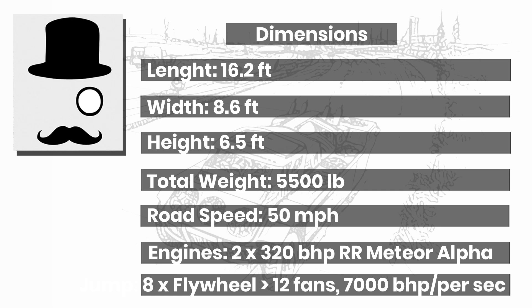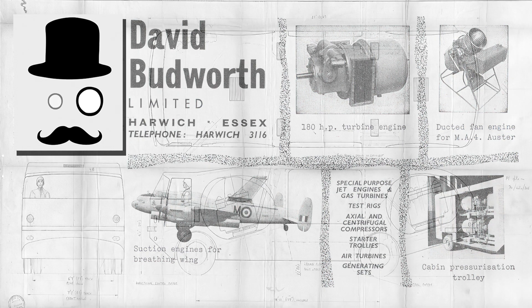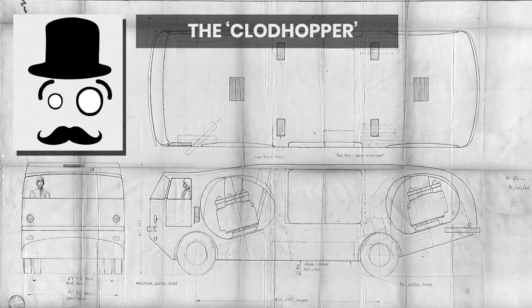Now you might think the story ends here, but there was one more vehicle that came about at the end of this project from a different firm who'd been involved — David Budworth Limited, with the Clodhopper. This was basically a bus with two large gas turbine jets and the ability to fly further. However, while the firm had experience in making turbines, it was felt that overall this was too complex a project, and the Clodhopper battle bus was not accepted.